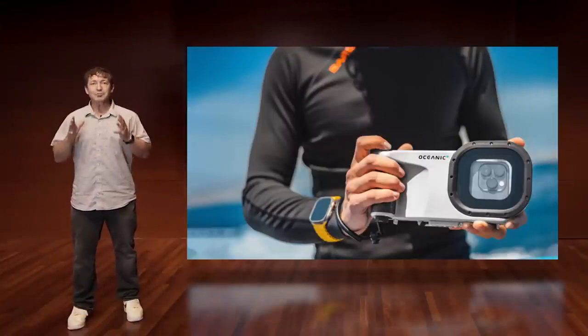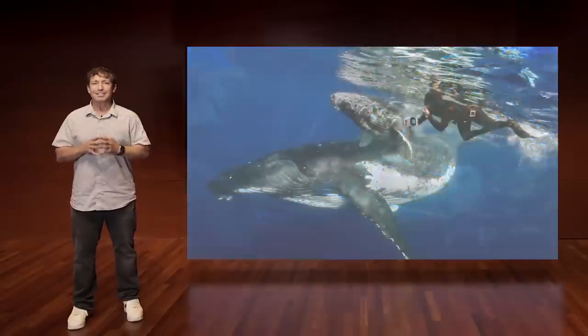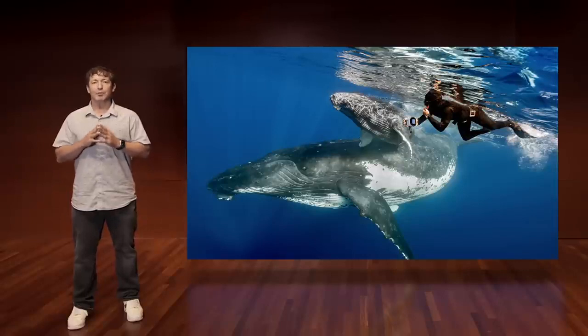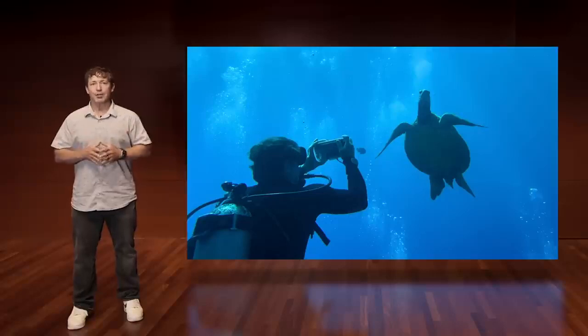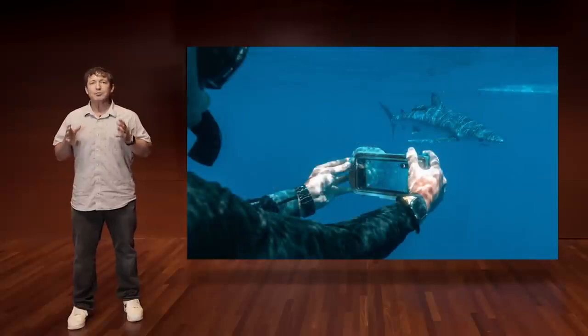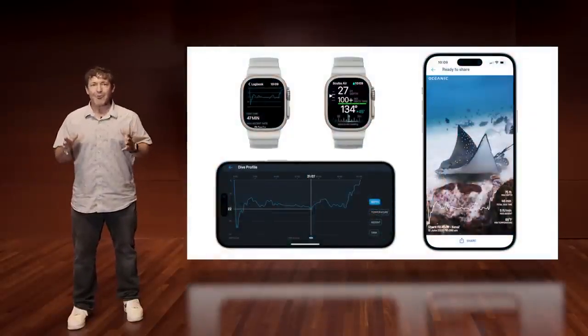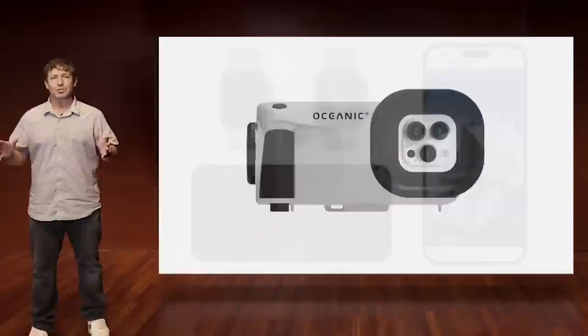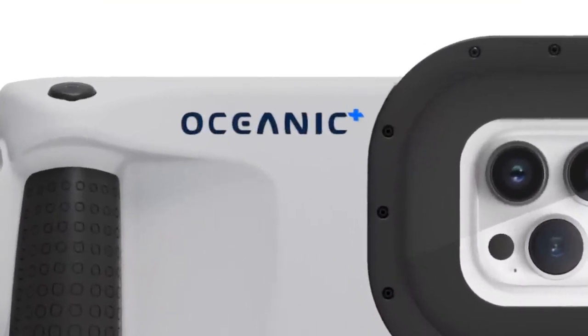Oceanic Plus continues to revolutionize the dive experience. Combining Oceanic Plus with the new dive housing extends the capabilities of where your iPhone can go. You're now able to take the amazing camera and video function of your iPhone deep underwater and seamlessly integrate your photos and videos into your dive profile. As Oceanic Plus continues to evolve, you now have the ability to run two dive computers simultaneously — one on your Apple Watch Ultra and now on your iPhone — all under one subscription. With the new dive housing, Oceanic Plus now changes the way we share our underwater adventures.